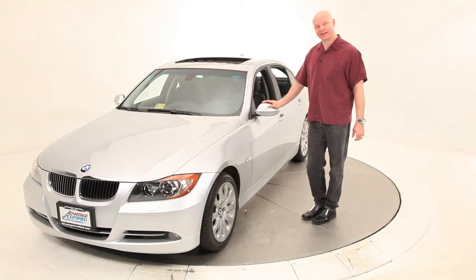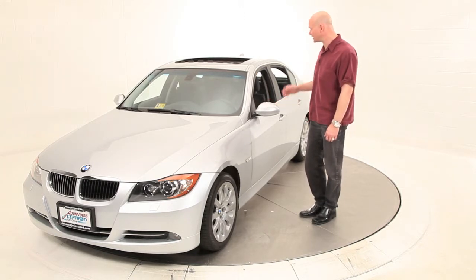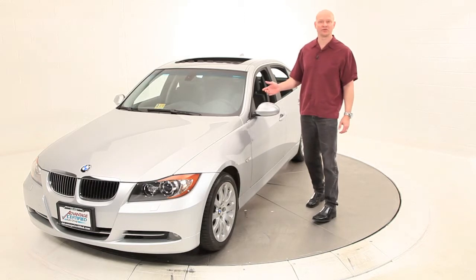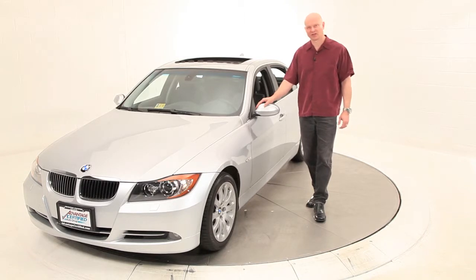It's sporting a titanium silver exterior with a black leather interior. Comfort features include a premium package, cold weather package, xenon headlights, the upgraded L7 stereo package, and navigation.